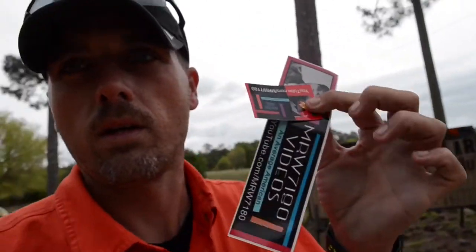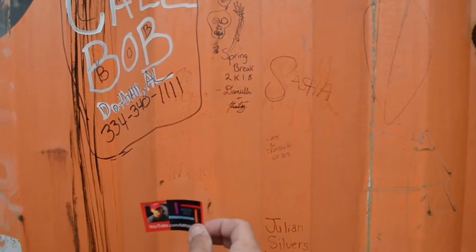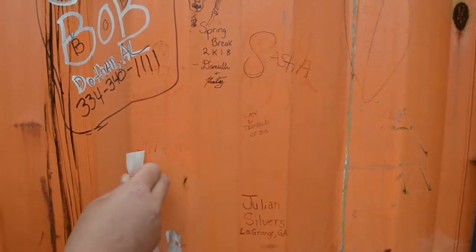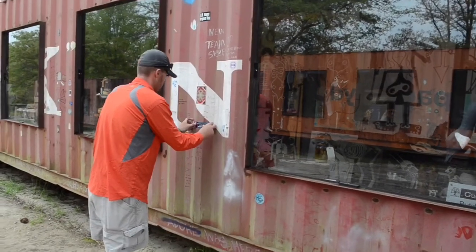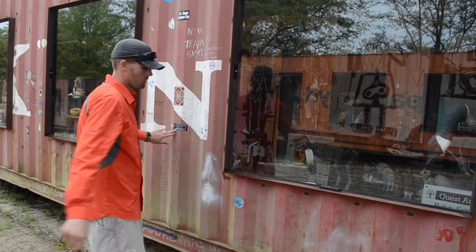Last but not least, while we're here, we're going to leave our mark behind somewhere around here where everybody else has left theirs. We left our stickers behind so people can follow us when they come check this out.